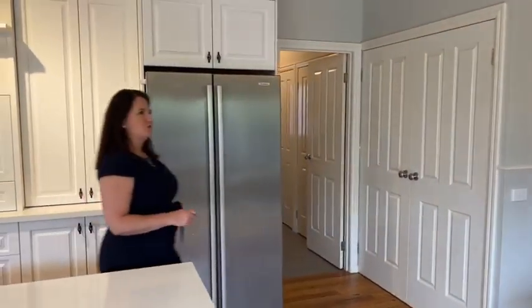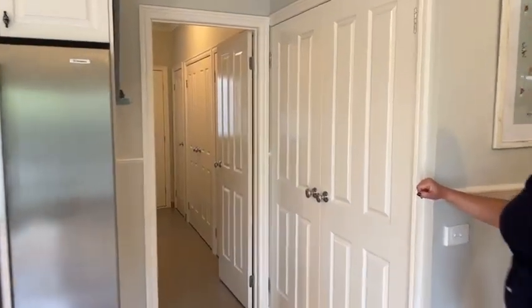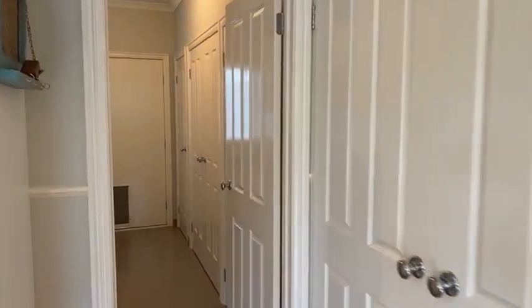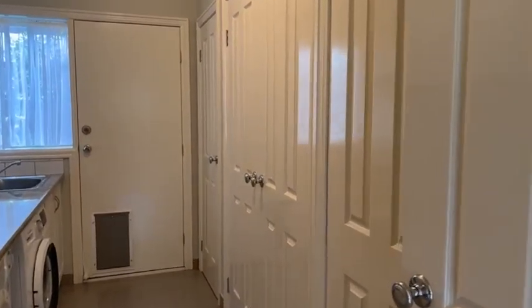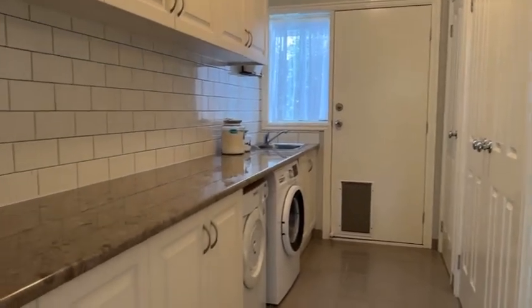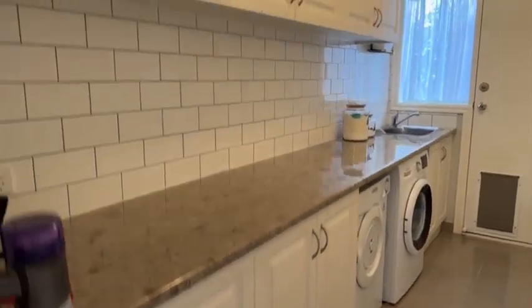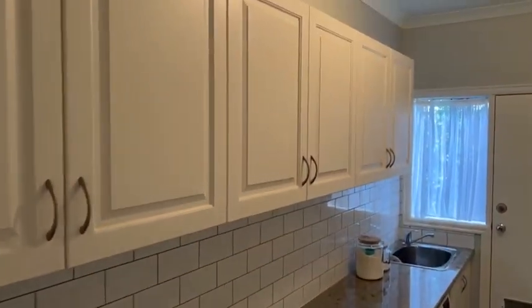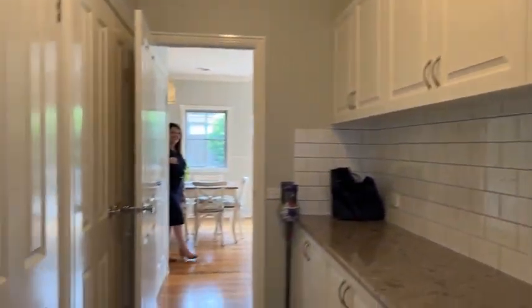It's not often that we lead you straight into the laundry, but this one is something a little bit special — there are tonnes of storage in there. There's a whole bank of storage cupboards along the right-hand side, and to the left you've got a huge amount of bench space with cupboards underneath and above. As far as laundries go, it's right up there — really well fitted out and a great use of space.